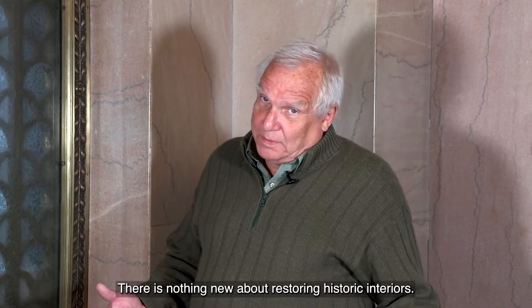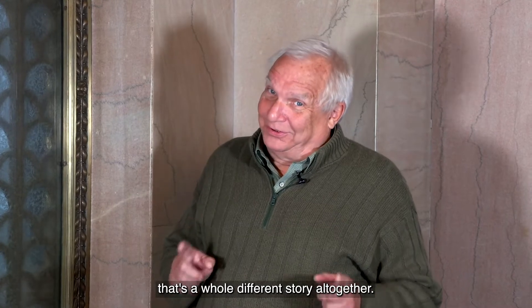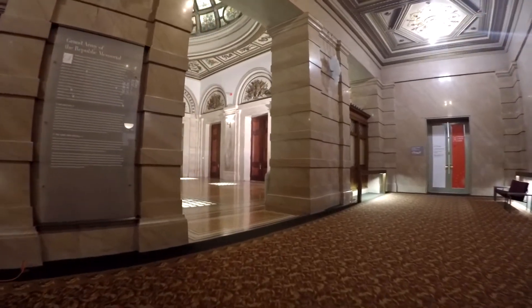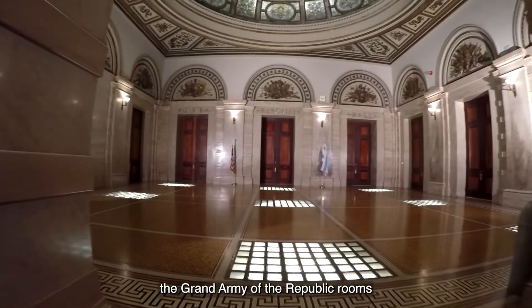There is nothing new about restoring historic interiors — people have been doing it for years. But when it comes to restoring the rooms of the Grand Army of the Republic, that's a whole different story altogether. There was plenty that was new about restoring the Grand Army of the Republic rooms.